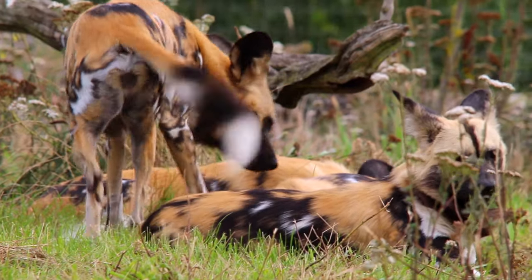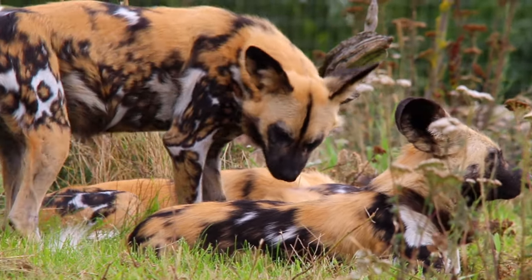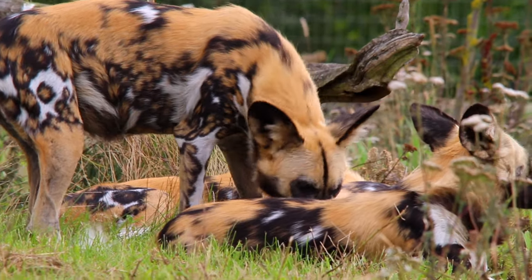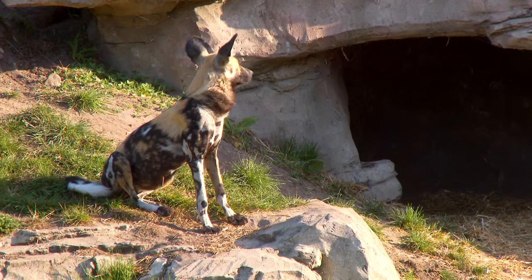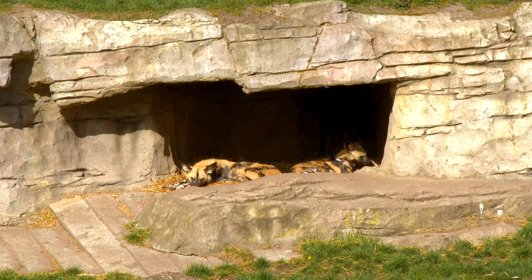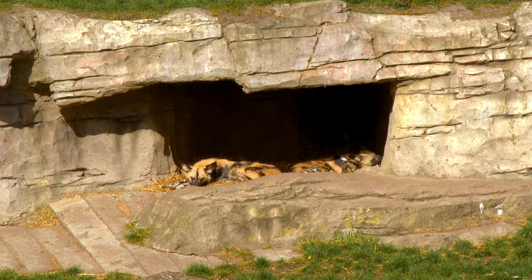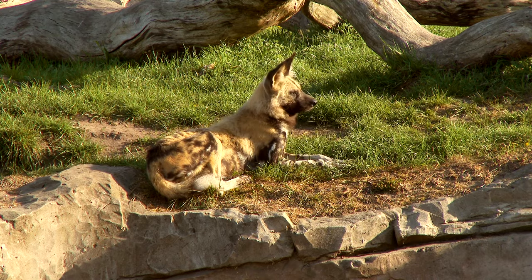Painted dog families are generally a close-knit unit, taking good care of the elderly pack members and also watching out for their pups. They are a truly fascinating species.